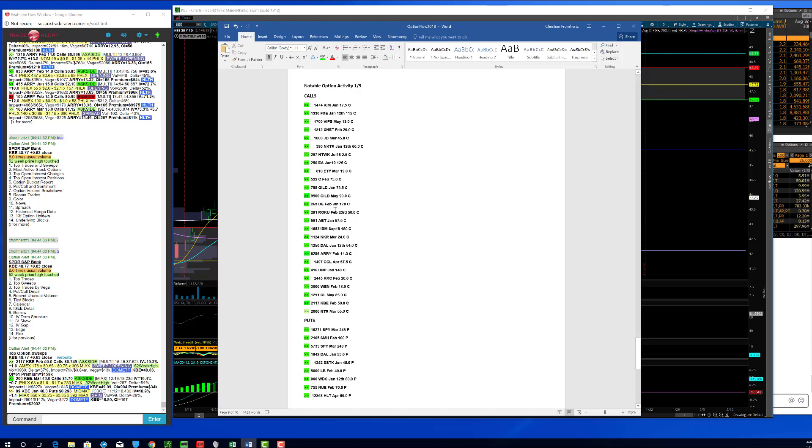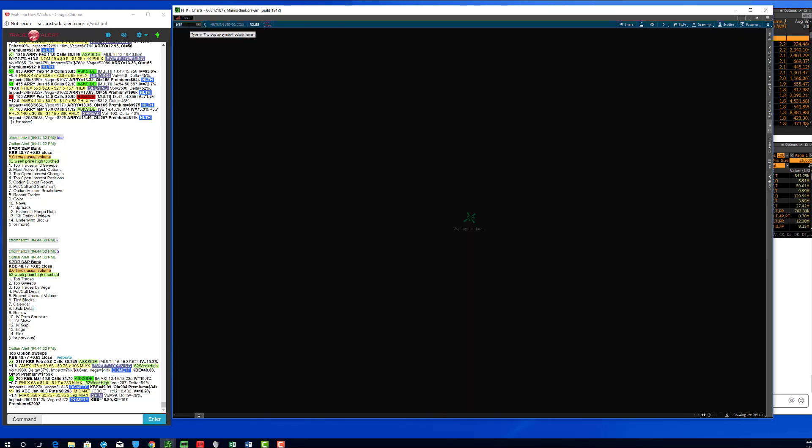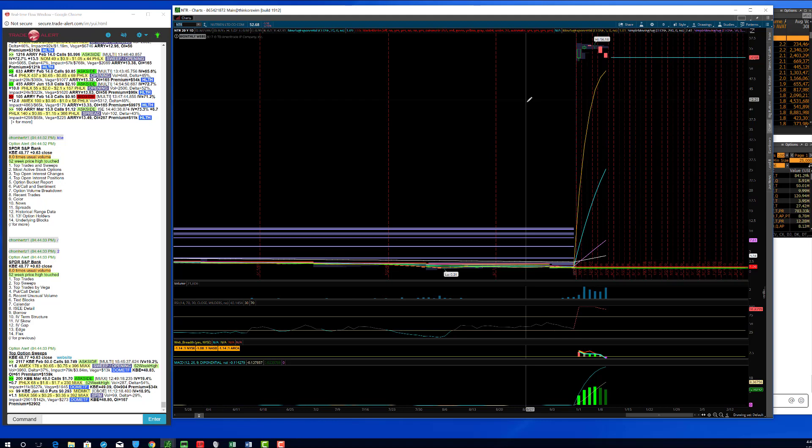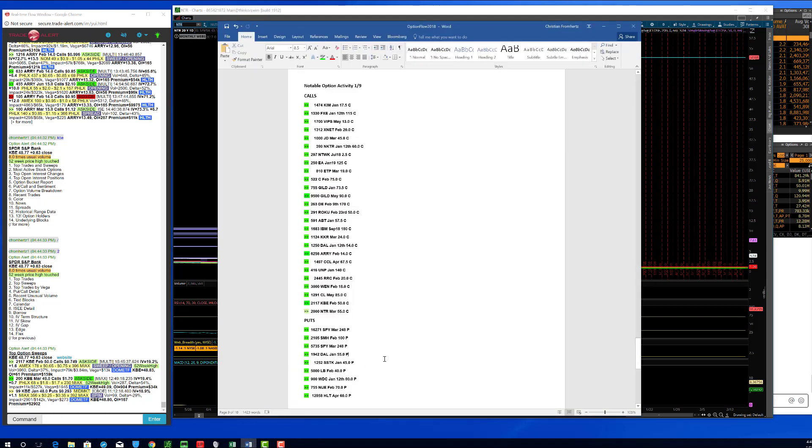Those were the three trends of the day. You can see there were more UNP calls — just unbelievable. A couple other trades in the biotech space, a little bit of Abbott short-dated calls, Citigroup, some Wendy's calls, NTR calls. If you look at some of these charts — $1 to $52 — I think this one is a pot stock, but from $5 to $52. Come on. Some of these moves are just outrageous and unbelievable.